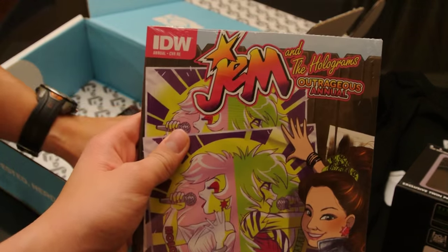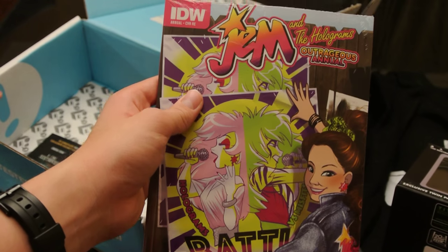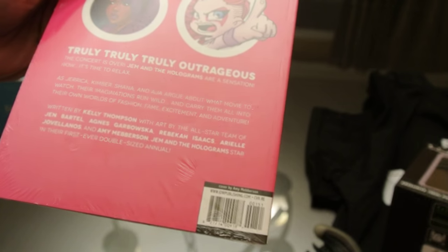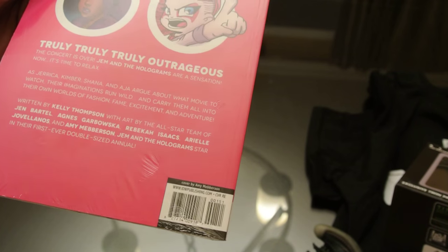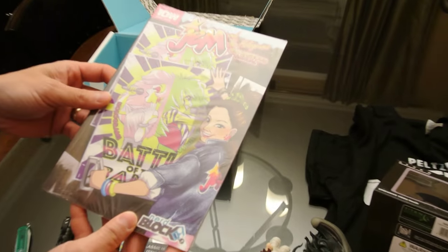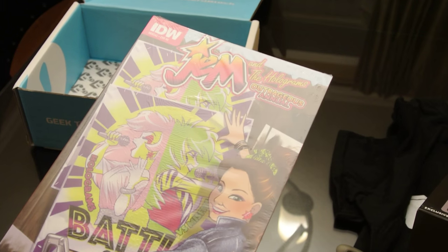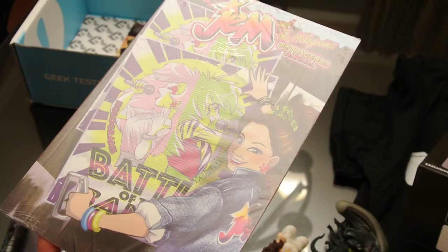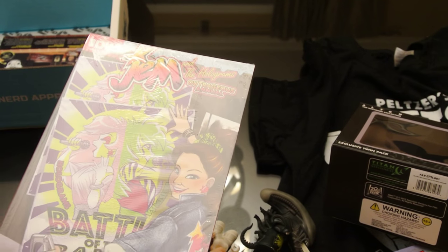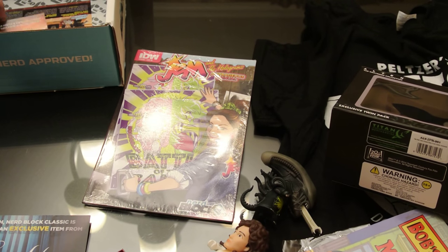Jem and the Holograms! You were way too young for that, but they're doing a reboot now. It was a big cartoon in the 80s — 'Truly Outrageous.' It's kind of like Hatsune Miku vocaloids? Well, they were a musical band in a cartoon — they weren't actually holograms. I gotta be honest, that was not my thing.